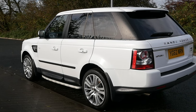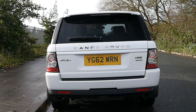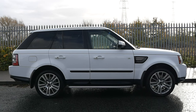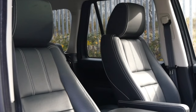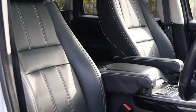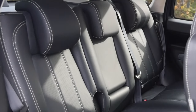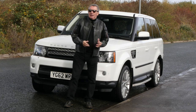Fuel economy: urban 28.8 miles per gallon, extra urban 34.9 miles per gallon, combined 32.1 miles per gallon. It has a 0-60 time of 8.5 seconds, a top speed of 124 miles per hour, 256 brake horsepower out of a six-cylinder 24-valve engine. Road tax is £310.75 for six months and £565 for 12 months.